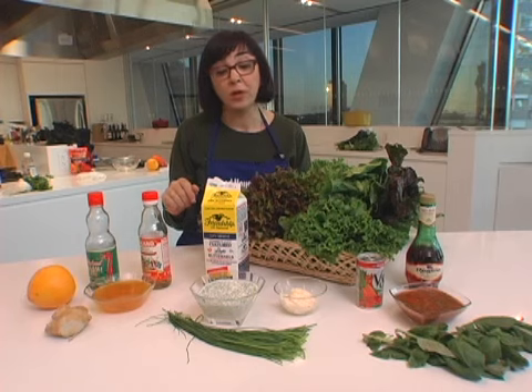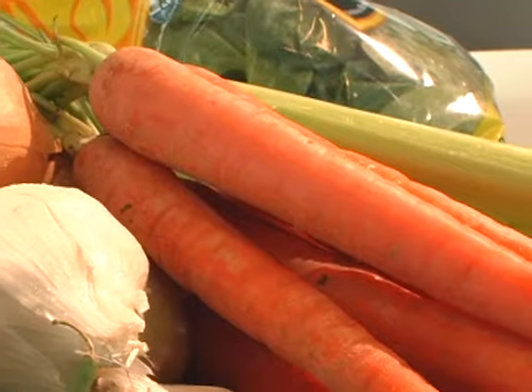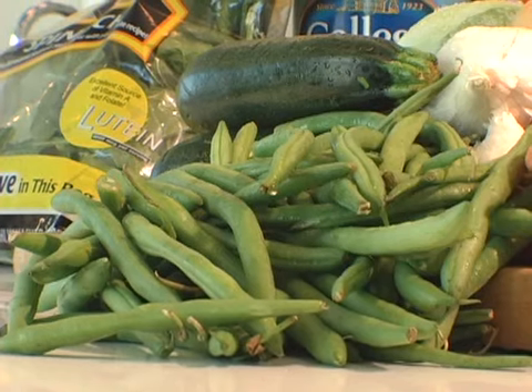Good Housekeeping's Food Director Susan Westmoreland has easy meals to help you eat healthier. If you're making something like a stew or a stir-fry, just change the balance of meat and vegetables. Double up on the vegetables and you'll get lots of phytonutrients and vitamins in your diet.